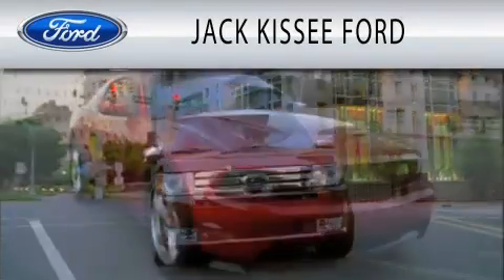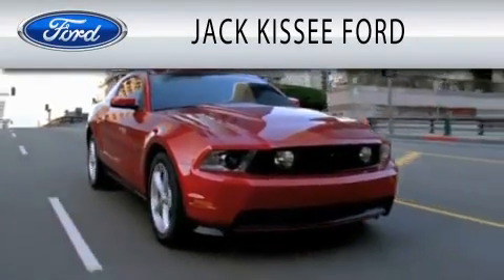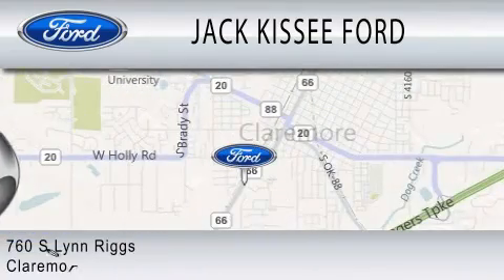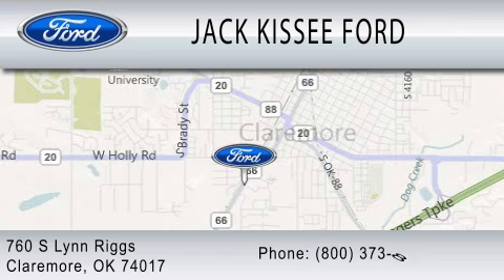Jack Kissee Ford is dedicated to doing everything possible to ensure that the experience you have selecting your vehicle is as pleasant as possible. We're located at 760 South Lynn Riggs in Claremore.